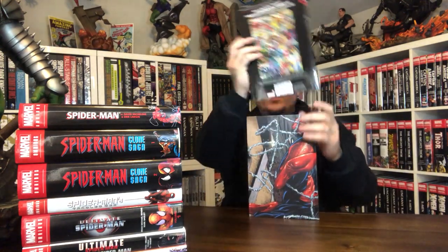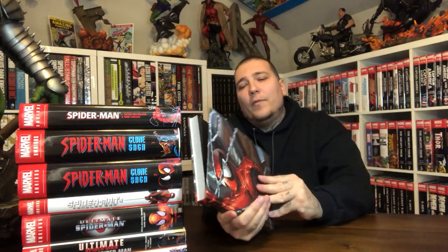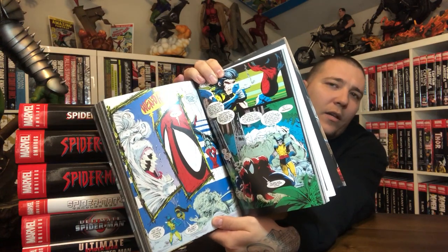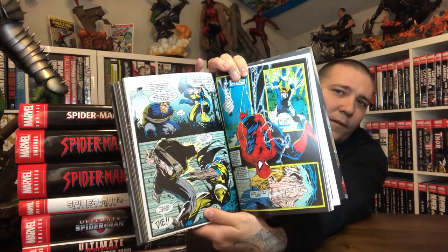People are not the biggest fans of the writing on this book, but you gotta love the art. This is the first Spider-Man omnibus so far that has artwork for the actual book — how fitting for it to be Todd McFarlane's book. You got Spider-Man art, Spider-Man with Wolverine and Wendigo. That McFarlane art there. Beautiful book.